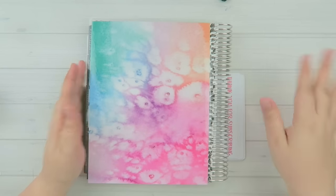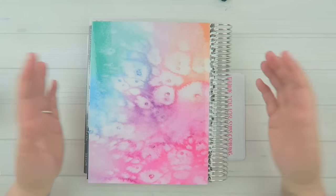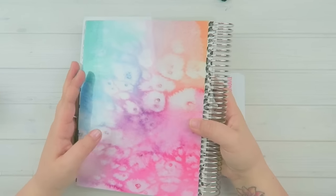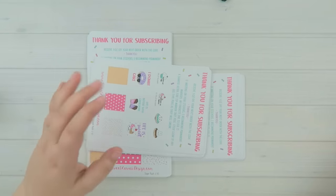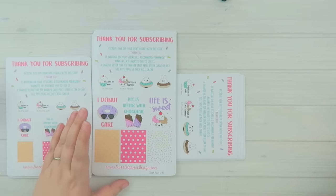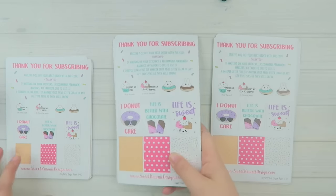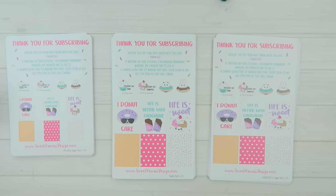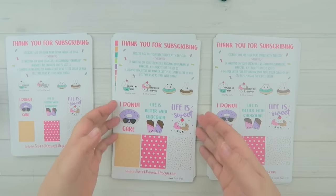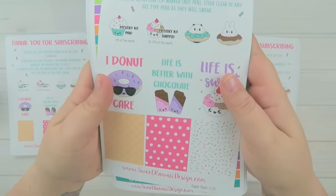Without further ado, let's get started — if you don't want to see it, look away. All the information will be in the description bar below. This month for February is Sugar Rush! I am so excited about this kit — I don't know if it's because I'm on a diet or just because I love cupcakes, donuts, candy, and all kinds of fun stuff.